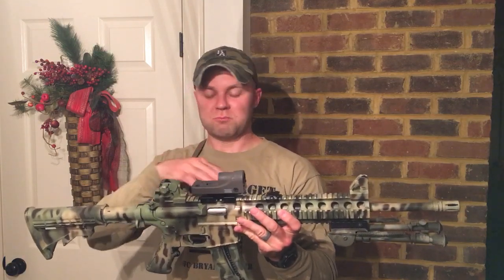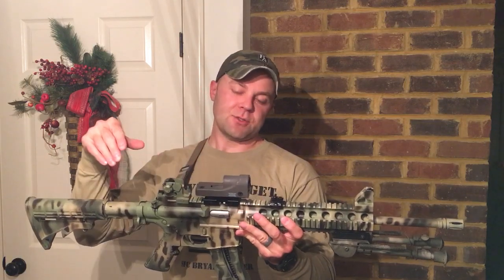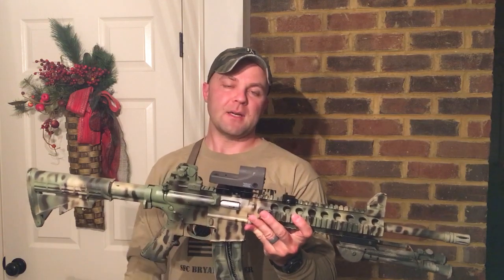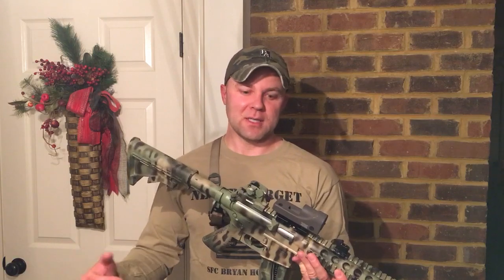This is also pretty versatile because you can go from a red dot to a 3x9, or Primary Arms makes a dedicated .22 scope with a bullet drop compensator. So you sight it in at 50, 25, or 100 yards, and it has bullet drop holdovers out to whatever range that scope covers. That Primary Arms scope is maybe about the same price as the rifle, but if you're shooting past 100 yards, .22s drop a lot, so it would be a good investment.